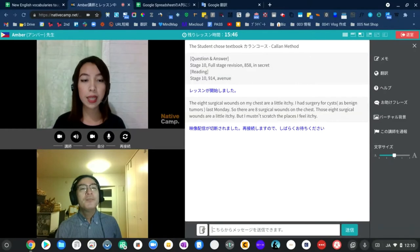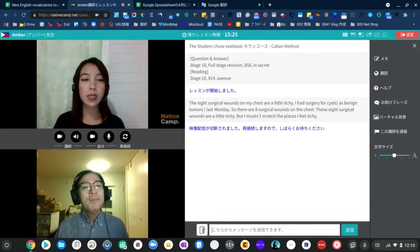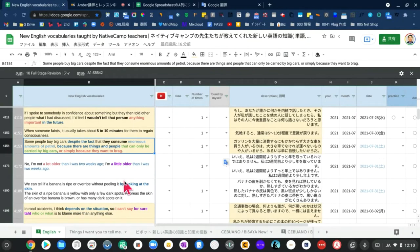Which verb do we use to describe the feeling that somebody wishes they could undo an action that they've done? We use the verb 'regret.' When someone faints, how long does it usually take for them to regain consciousness? It usually takes about five to ten minutes to regain consciousness. Why do some people buy big cars despite the fact that they consume enormous amounts of petrol? Because there are things and people that can only be carried by large cars, or simply because they want to brag.